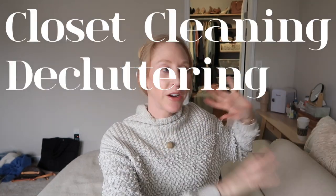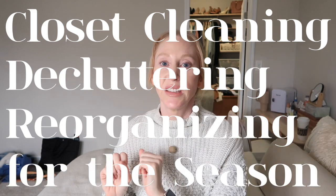Good morning, good morning guys. I'm Al, welcome back to my channel. Today I am filming my favorite video to film. Why am I crooked? Because I suck at YouTube. I'm filming my closet cleaning, decluttering, reorganizing for the season video - that's not what I'll call it for sure, but you know what I mean.